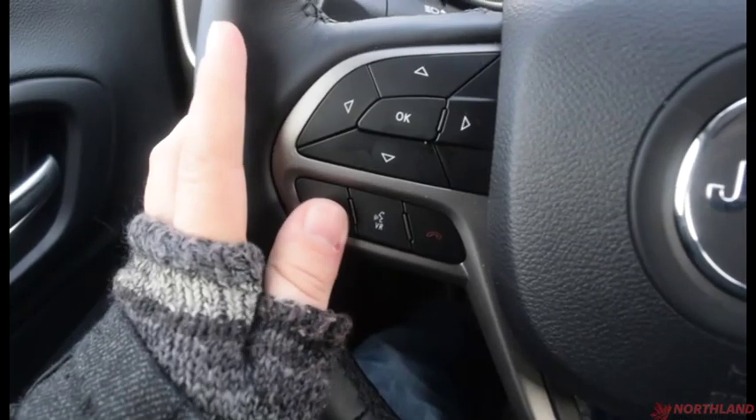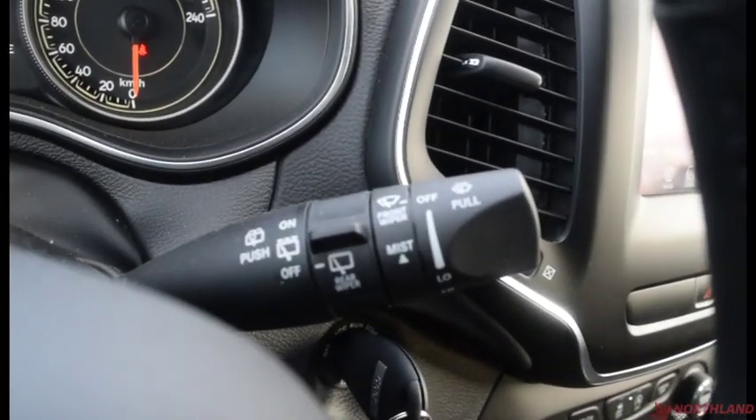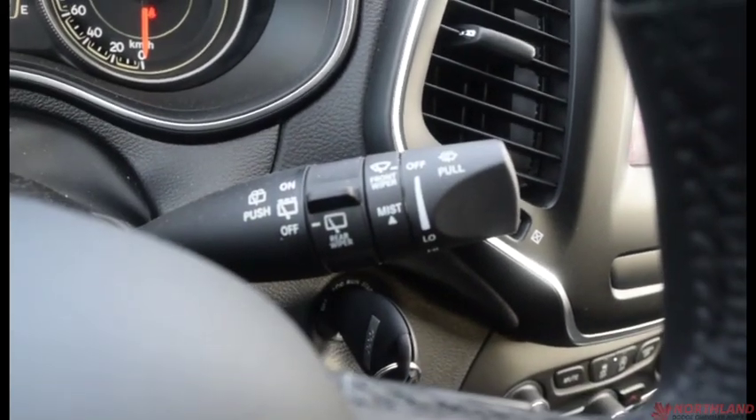That display is controlled from right here on the steering wheel, along with your Bluetooth options, horn in the center, cruise control options, and windshield wiper controls.